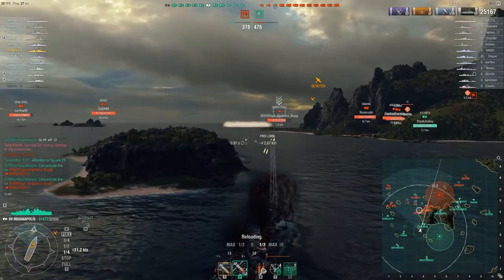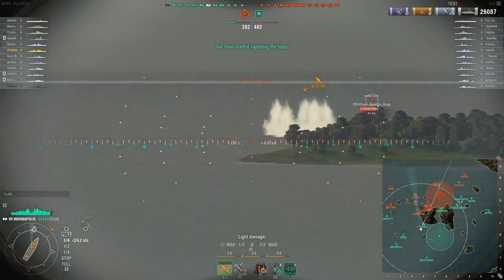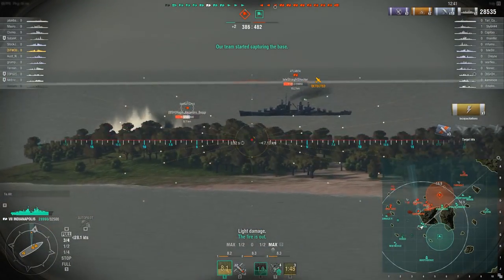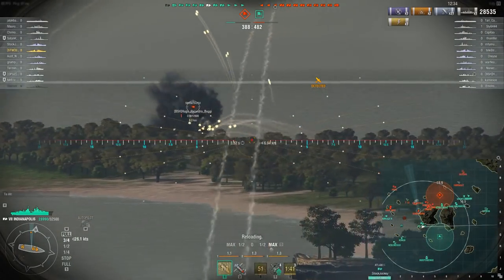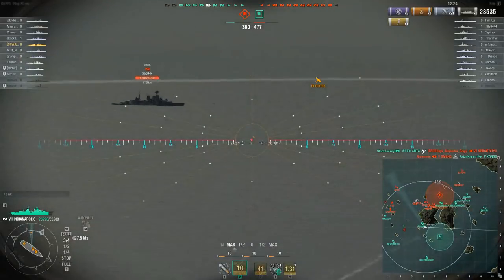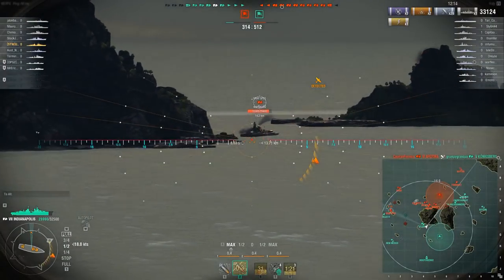We pop our radar and look at what we found — a destroyer. We had AP loaded and shot it anyway. Now we've got our Atlanta engaged; he knows the destroyer is there within his range, so he should pop his radar as soon as mine goes down. The Shiratsuyu is still spotted; look at that Atlanta presenting a nice broadside profile. Mine goes down but the Shiratsuyu is still spotted; down goes the Atlanta's radar. We got five HE hits on that Atlanta in the smoke. Be nice if we had a little better radar, but we don't unfortunately.